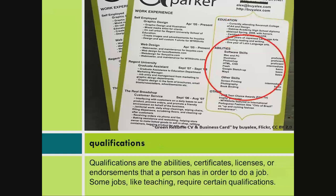Qualifications are the abilities, certificates, licenses, or endorsements that a person has in order to do a job. Some jobs, like teaching, require certain qualifications.